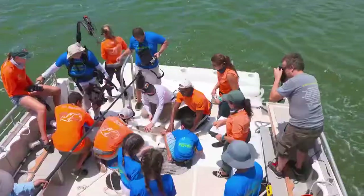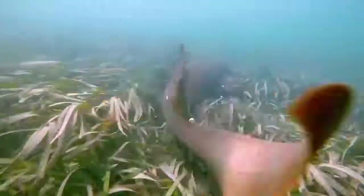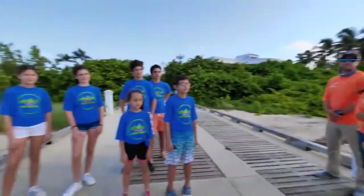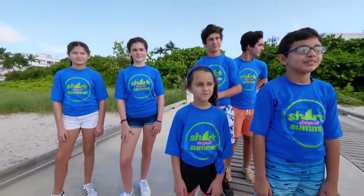Come along as we interact with these magnificent creatures to better understand their environment. My name is Dr. Neil. We're really excited to go out in the water today and teach you about sharks and show you how we do our research. So let's head on out to the boat and I'll explain to you what we do.